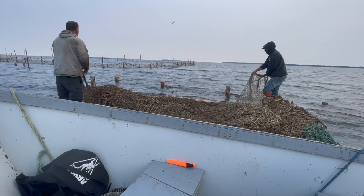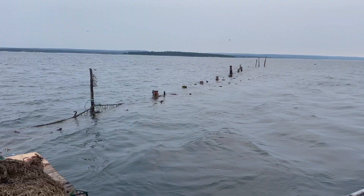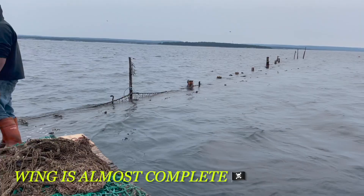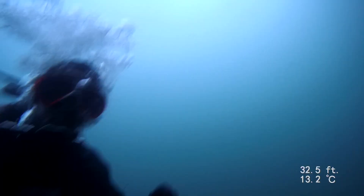With the Bay of Fundy tides being the strongest in the world, it's crucial to be at the weir at the perfect time, otherwise it will make your life miserable. That time is slack tide, which is only about 45 minutes. With the wing complete and the divers ready for more air, it was time for me to go down.